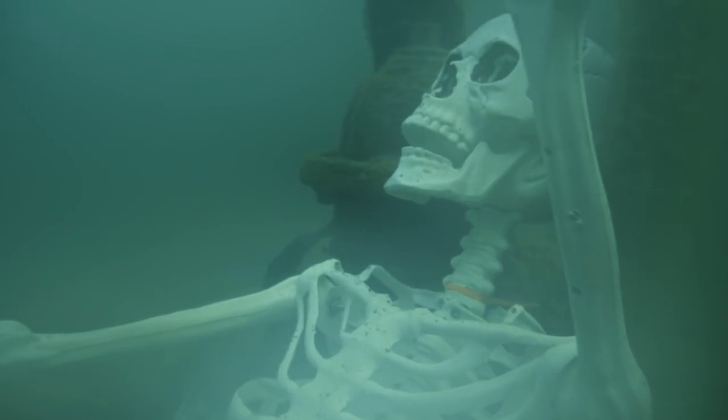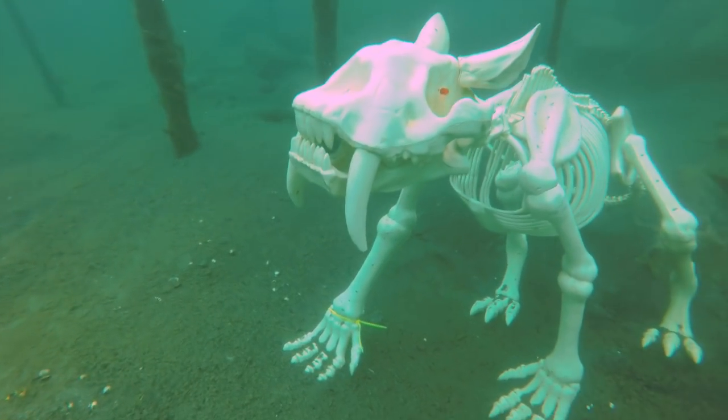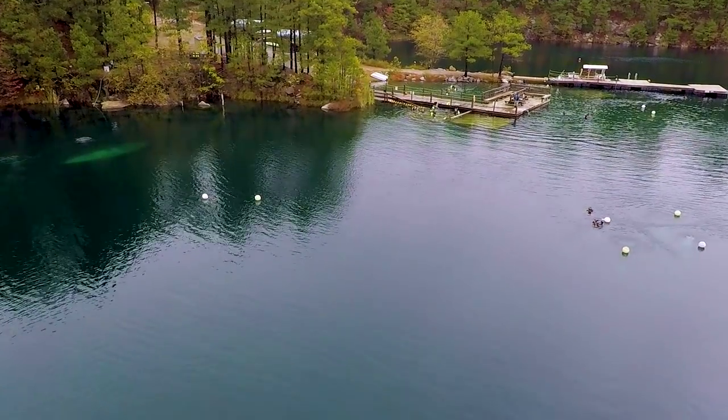Since it's the Halloween season, the bottom of the lake has been decorated with hauntings for the occasion. But I came to Lake Phoenix to carve pumpkins. Those bubbles are us, 30 feet below the surface, carving away.